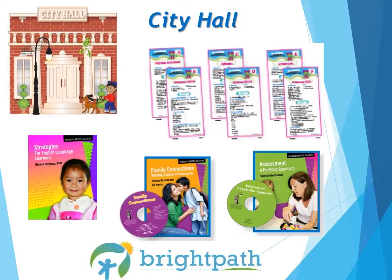The City Hall box also includes strategy cards, which support intentional instruction. These are for the teacher's reference. Three resource guides cover strategies for English language learners, assessment — a portfolio approach, and family connections. Resource guides are great, short reads that will help with different strategies and techniques that are useful in the classroom. There are 8 resource guides to help you out throughout the year.